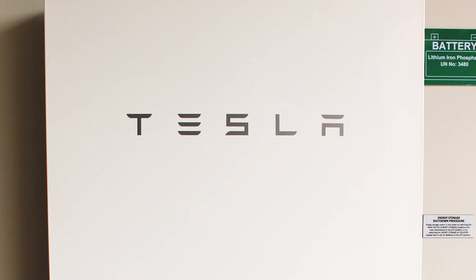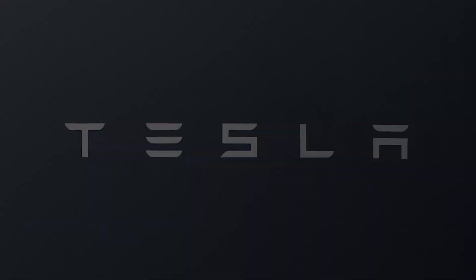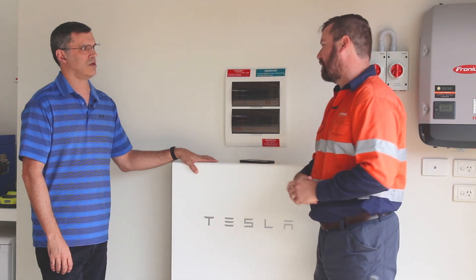You're an accountant, so you've run the numbers — what drove you to the Powerwall and what do you think the payback will be including the solar system? Yeah, with electricity prices escalating, I took the battery on board because I wanted to take charge and control of my consumption and power bills.